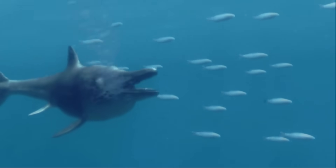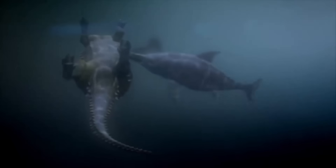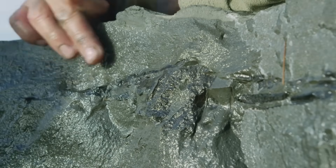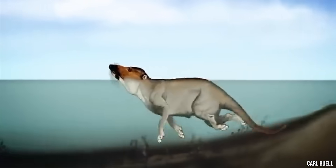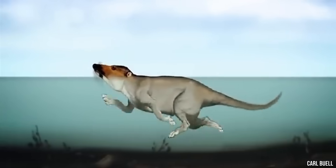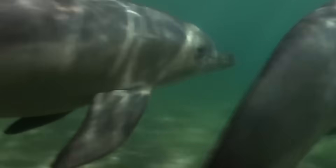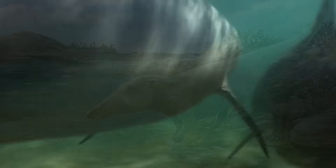But ichthyosaurs went extinct 90 million years ago and took their body plan with them. For 40 million years, nothing quite like them existed in the oceans. But then mammals decided to return to the water, and something very strange happened: using a completely different blueprint — a furry, four-legged land animal — evolution built the same animal again.